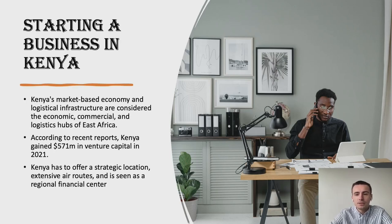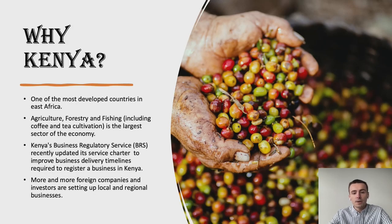So, starting a business in Kenya. I'm going to start with some facts about Kenya and the market. Kenya's market-based economy and logistical infrastructure are considered the economic, commercial and logistic hub of East Africa. Also, according to recent reports, Kenya gained 571 million in venture capital in 2021, which means that entrepreneurs have a lot of support from the country and there are many possibilities to start a business and get funding for it if you have a good idea. Kenya also has to offer a strategic location, air roads, and it's seen as a regional financial center. Kenya is one of the most developed countries in East Africa, which again makes it a great place to start a business.